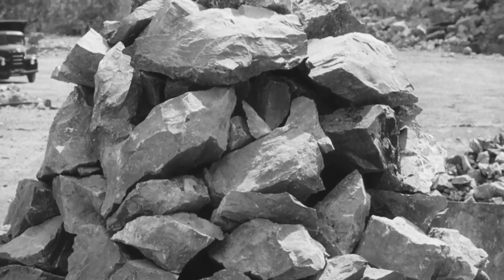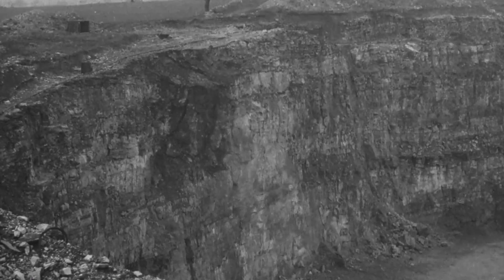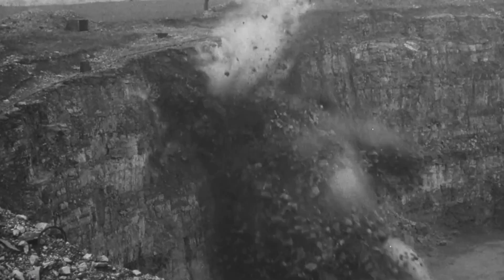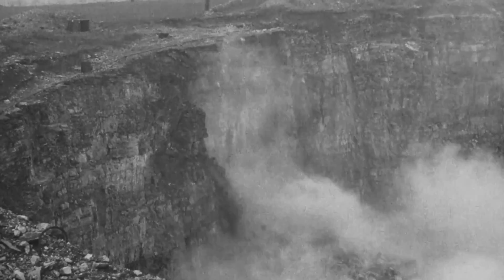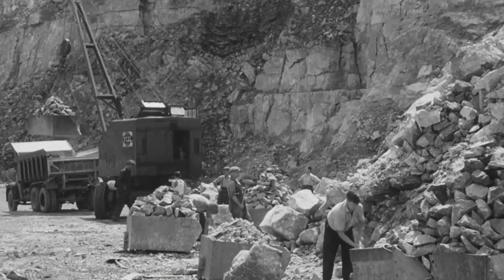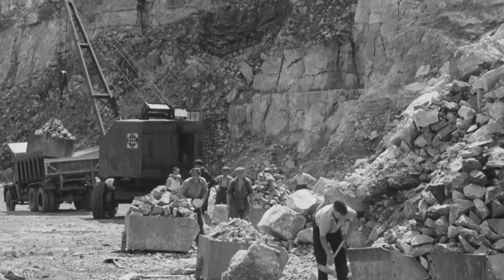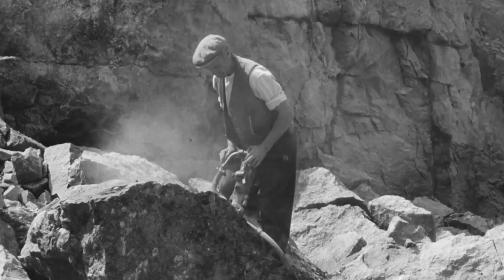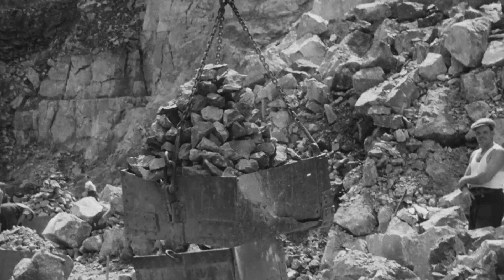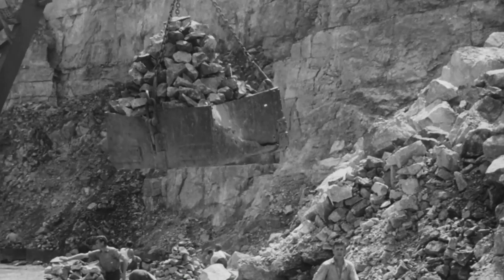The next raw material which plays an important part in the manufacture of pig iron is limestone. The function of limestone in the furnace is to act as a flux, enabling the earthy impurities and slag forming materials present in the ore and coke to separate from the molten iron, and form a fluid slag that will flow from the furnace. The limestone also removes a proportion of the sulphur from the iron, and generally acts as a purifying agent.